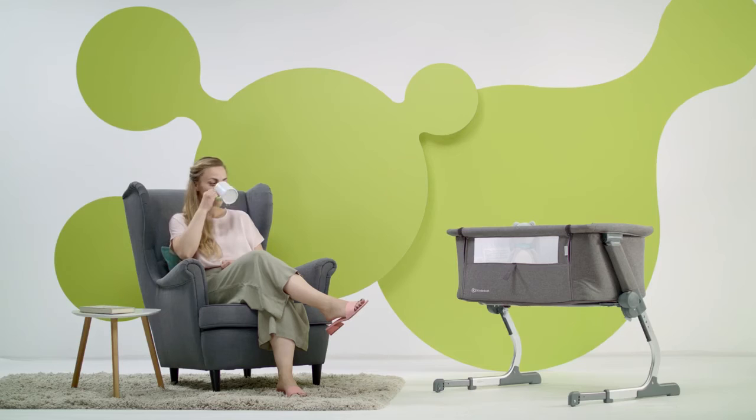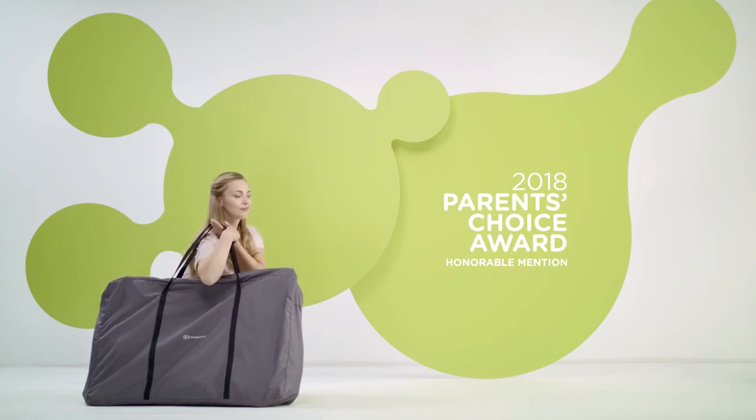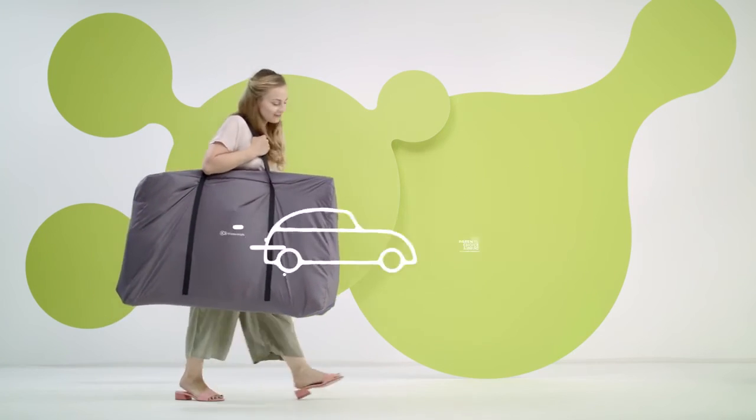Going on holiday or to visit the grandparents? You can take the toddler's cot with you. The UNO will perform perfectly as a travel cot. When you want to take UNO on holiday, it's easy to fold and carry in a comfortable bag.